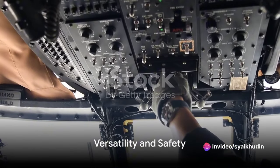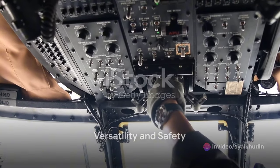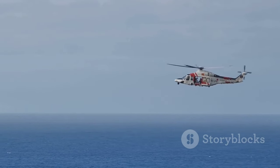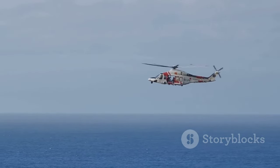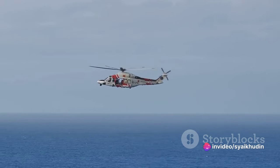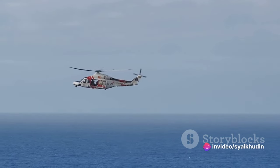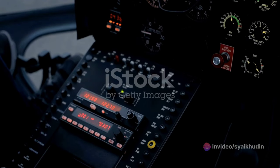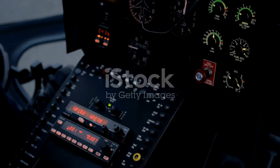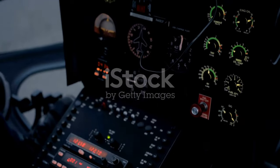But perhaps one of the most remarkable features of the Super Puma is its versatility. This helicopter can accommodate up to 19 passengers, making it an ideal choice for offshore transportation and search and rescue missions. And with its advanced avionics system, including a 4-axis autopilot, it offers unparalleled safety and reliability.